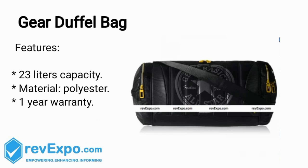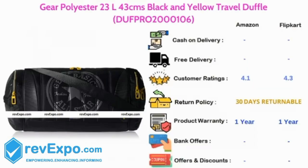Sky Bags Duffel Bag. It's a 39L capacity bag and the material used in this bag is polyester, and this bag has 1 year warranty. This product is available on Amazon as well as on Flipkart and rated 4.1 on Amazon, 4.3 on Flipkart.